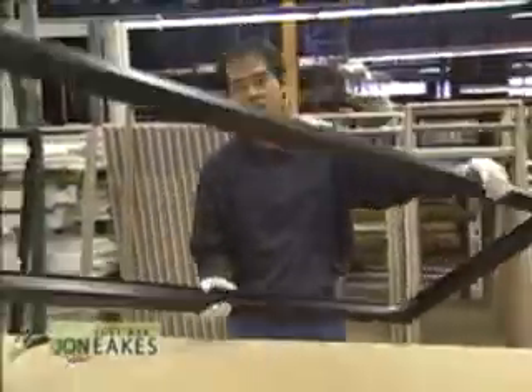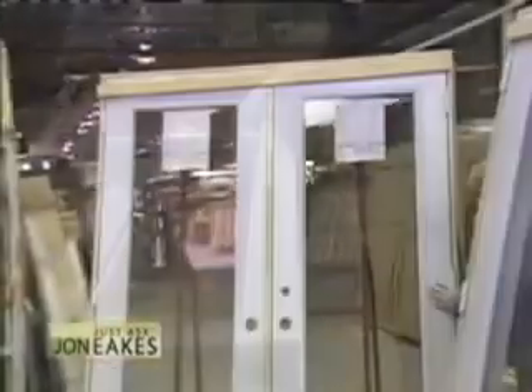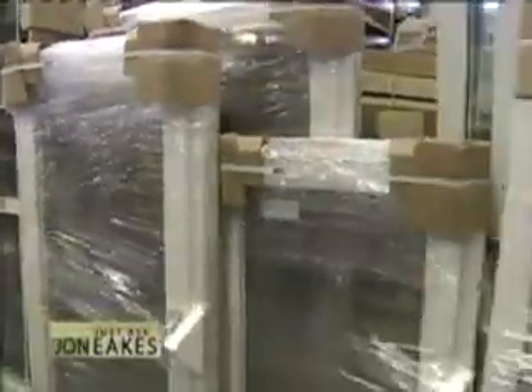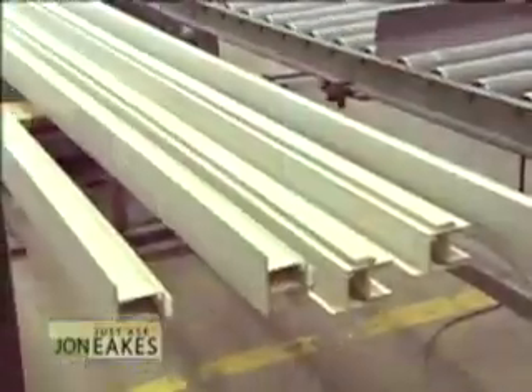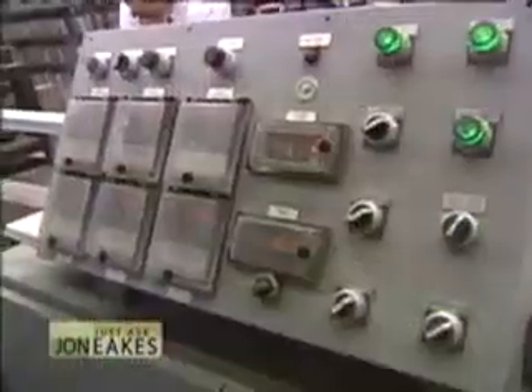When I first ran fiberglass windows many years ago they were very expensive — only if you were rich could you have them. Now they've become competitive. The raw material costs were always cheaper than vinyl or aluminum, and the energy to convert it was always less expensive. What was expensive was the yield — how many feet could be pulled from a machine in a given period — and that has increased rapidly.